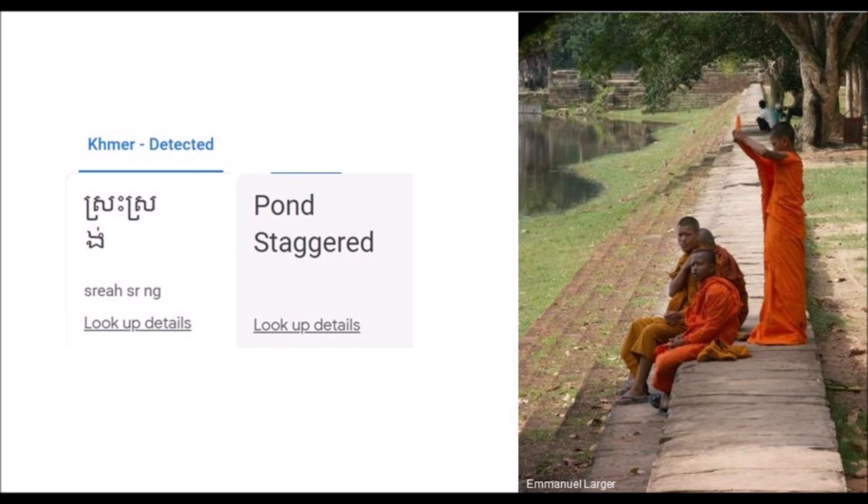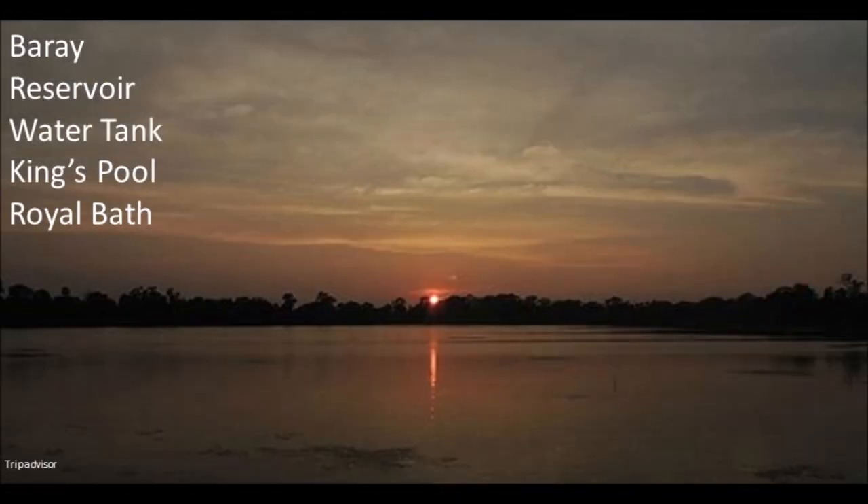As you can see from the photo, there are steps going into the baray. The locals probably think of this as a pond and since this is a colossal pond, it must be for the king. Since it is so awesome, it must be for the king to take a bath. Therefore, it is also called a royal bath. By now, you know this superstructure can be a baray, reservoir, water tank, king's pool, or royal bath — it is whatever you think it is.